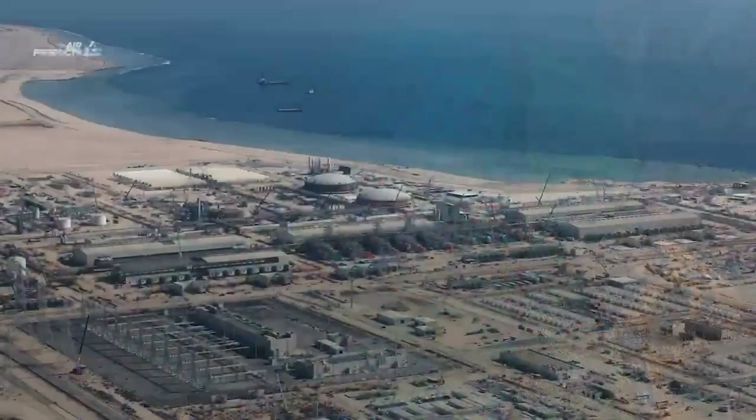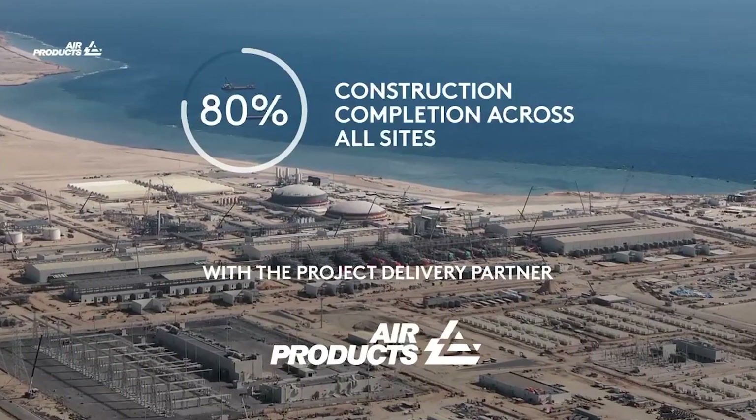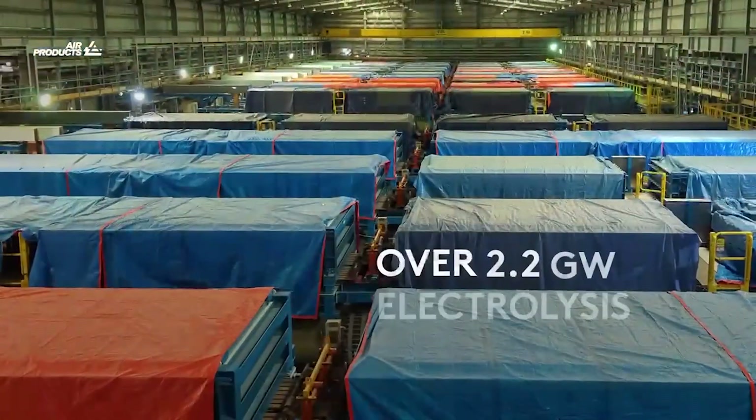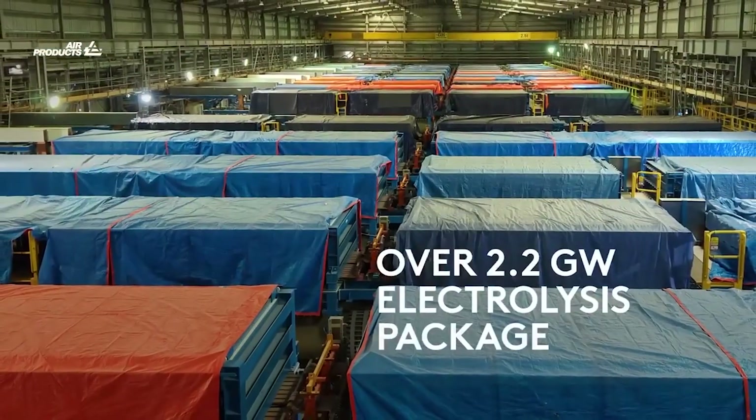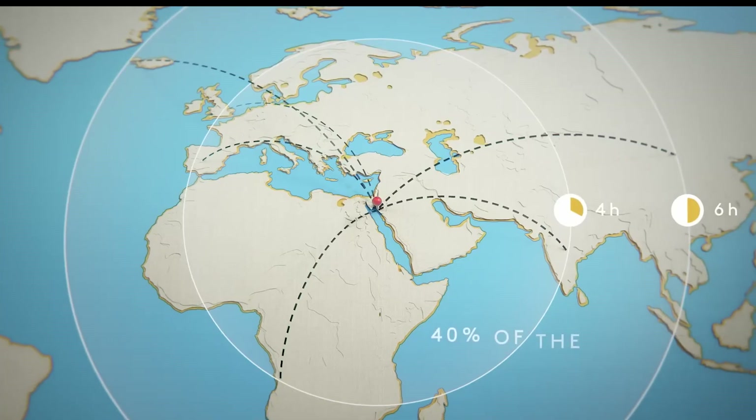Air Products, one of the project's key stakeholders, is both the system integrator and the exclusive off-taker of the ammonia-based hydrogen. This strategy is critical for connecting production in the Middle East to high-demand markets in Europe, Asia, and beyond.